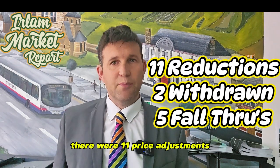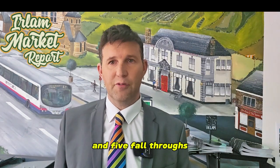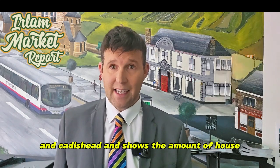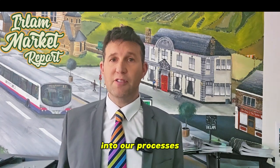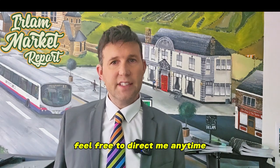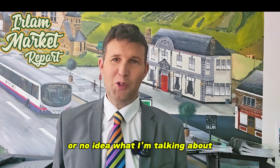There were 11 price adjustments, two homes withdrawn from the market and five fall-throughs. That makes 10 sales fallen through in Earlham and Caddyshead combined, showing the amount of house sales that don't make the finish line. This is why we introduced reservation agreements into our processes to stop these fall-throughs happening. Feel free to contact me if you've never heard of these or have no idea what I'm talking about.